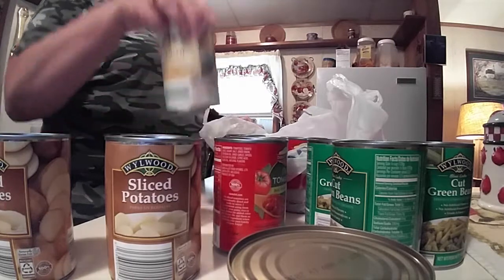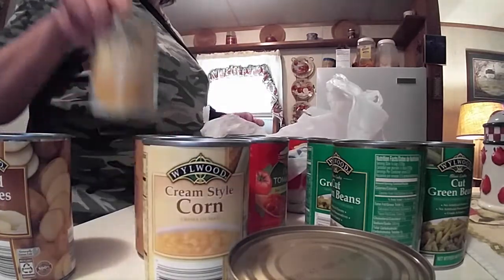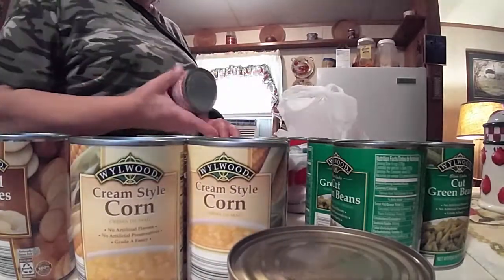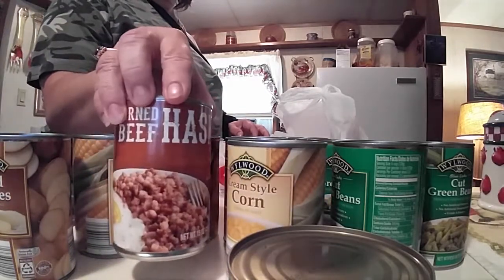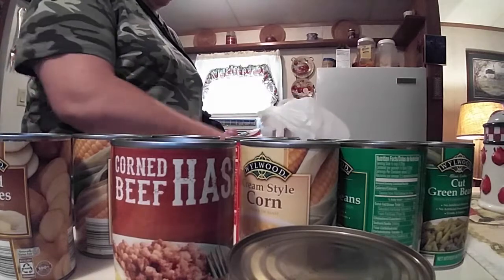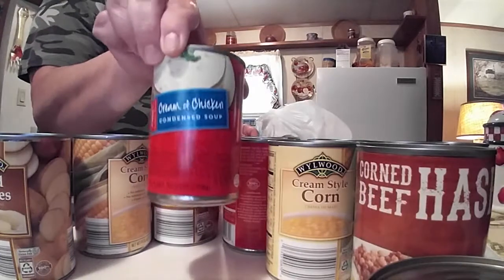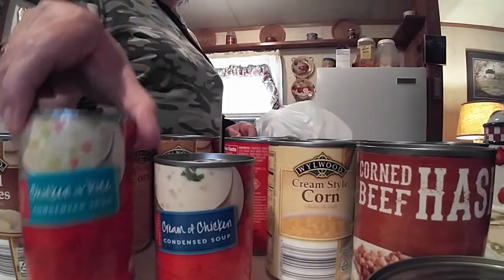Then I got two cans of the cream corn. My husband got a can of the corn beef. And then I got two cans of the cream of chicken soup and two cans of the chicken with rice.